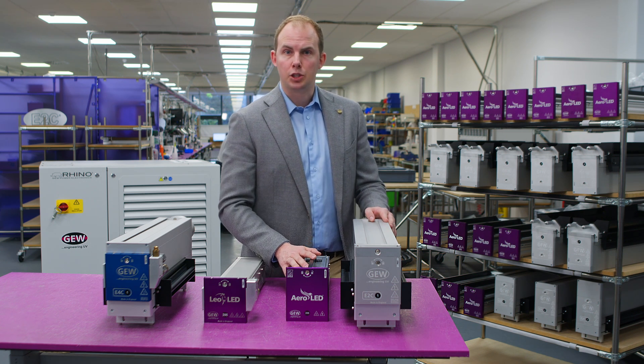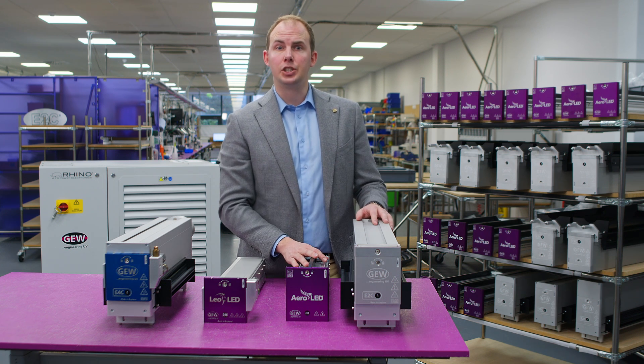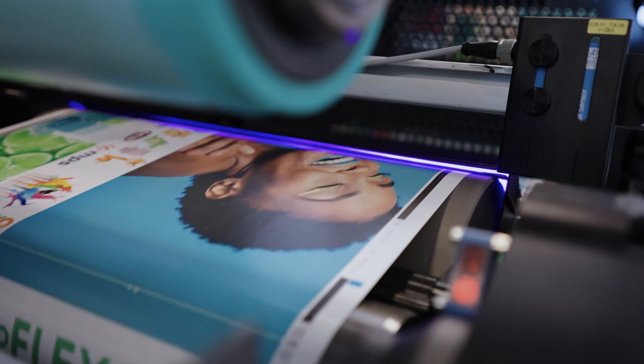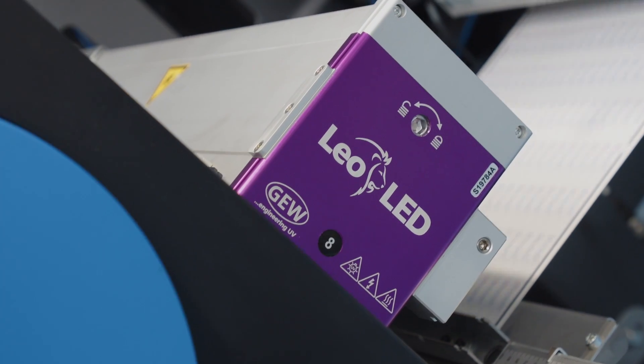This enables you to switch between arc and LED cassettes on any station in a matter of minutes. The power supply and control software takes care of everything else automatically.